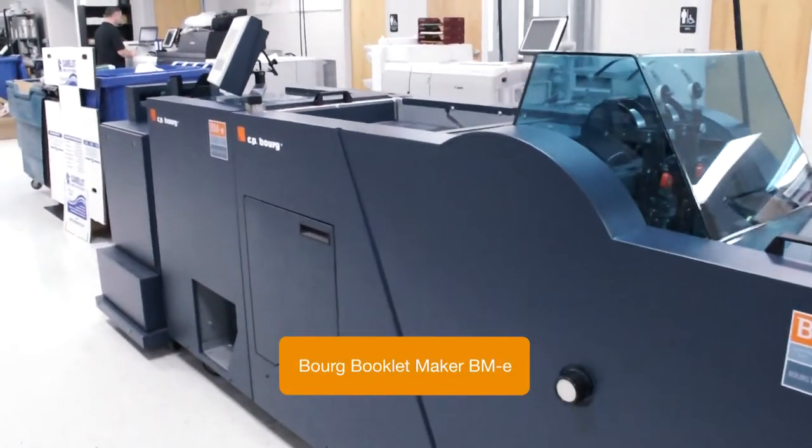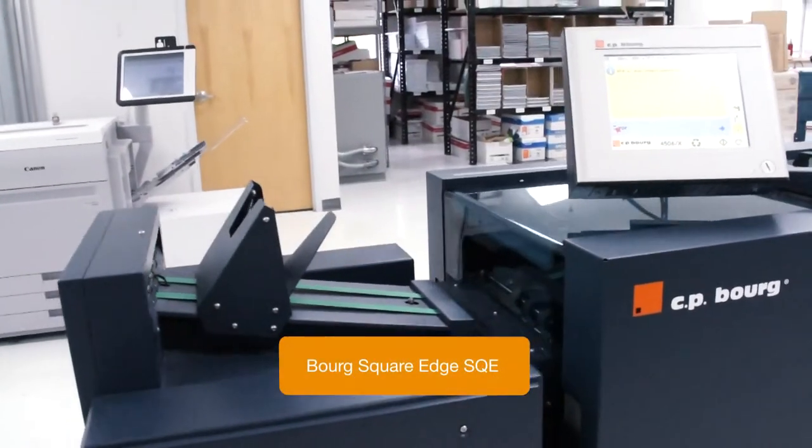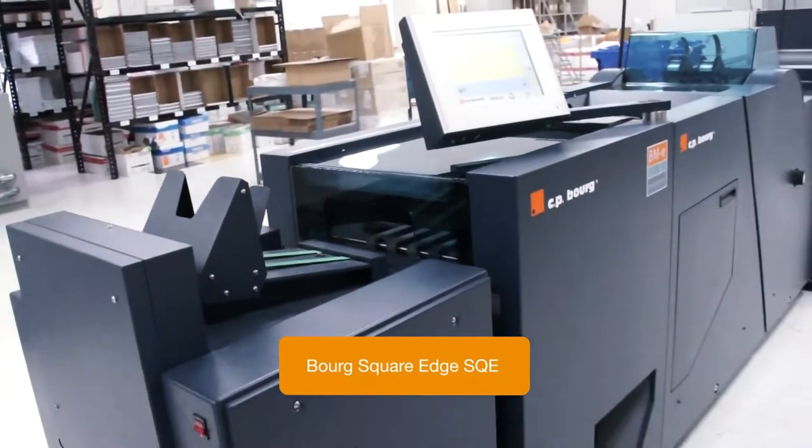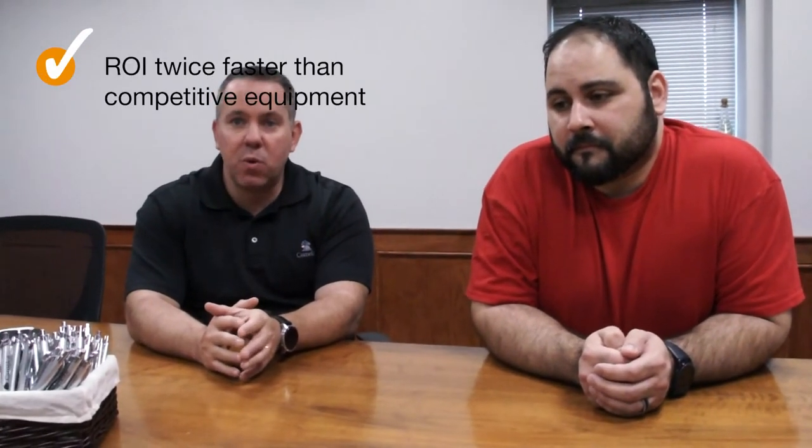Are we happy with the solution? Yes. Would we recommend it to anybody? Absolutely — nobody local has it. The machine pays for itself in about two and a half years, so the return on investment is way sooner than typical equipment in this industry. Most times it takes four, five, or six years depending on the piece of equipment.